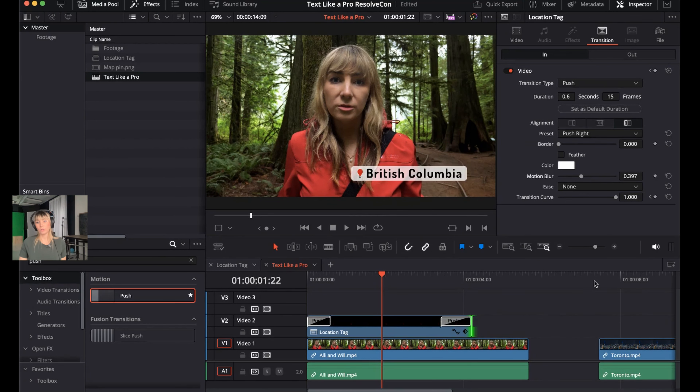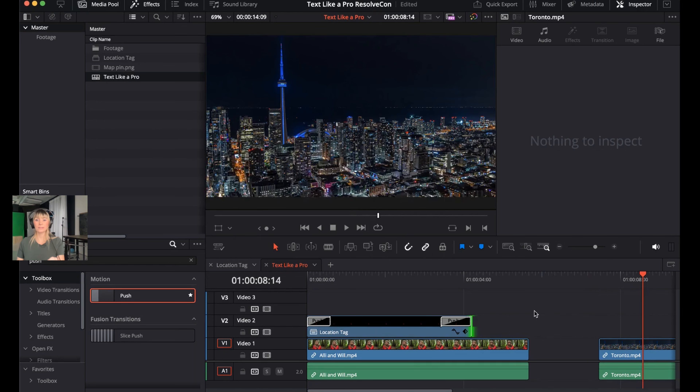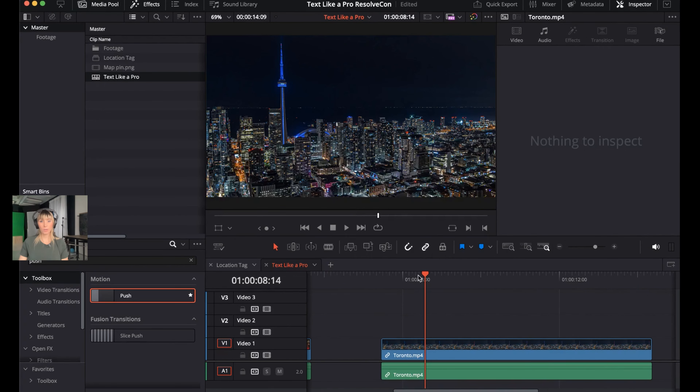Next, let's take a look at creating a neon effect — a really cool look done in the Fusion page. Ali was once afraid of the Fusion page when she started, as a lot of people are at first, but when you start working in it, it's really not as scary as you might think. The next clip is of the city of Toronto. There are a few different ways to work with Fusion compositions — for this particular technique, we'll be using an adjustment clip.